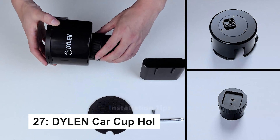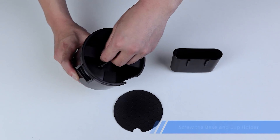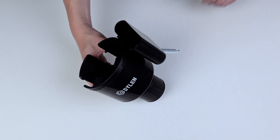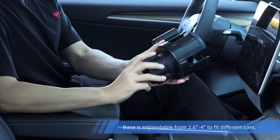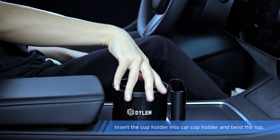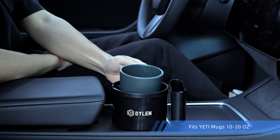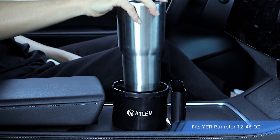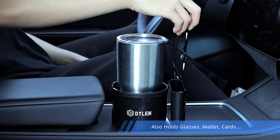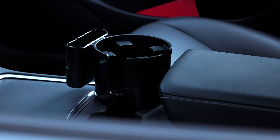The upgraded Car Cup Holder Expander features a built-in phone holder and fits most large bottles, 2.8 to 4.2 inches. It ensures stability with rubber grips, preventing spills during driving. The base expands from 2.5 to 3.8 inches for a universal fit in most cars, with extra room for mugs with handles. Perfect for keeping your drink and phone easily accessible on the go.